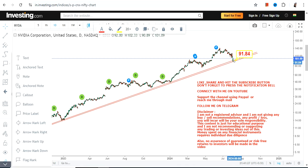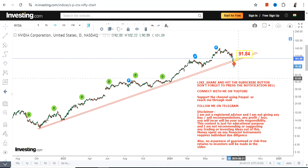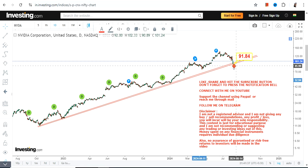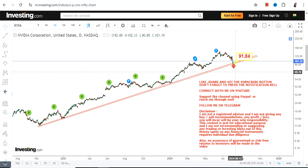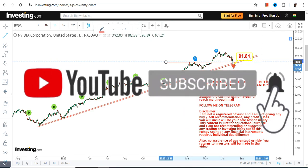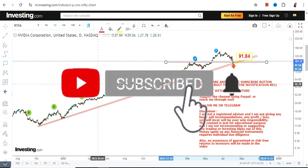From the lows of 90-91, it has started moving higher, so 91 is now going to be the point of reference for us. If it falls below 91.8 to be precise, then the downside may resume once again. That's the most important thing here — you may add one more level as your support.